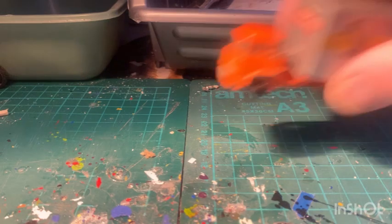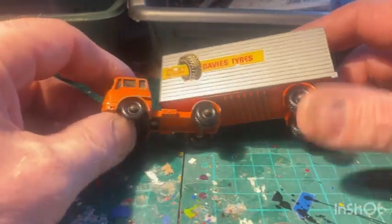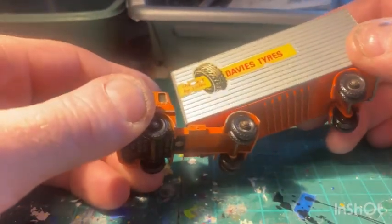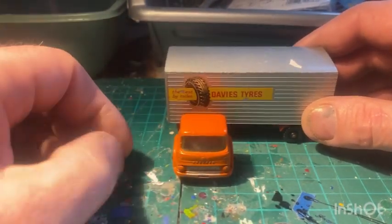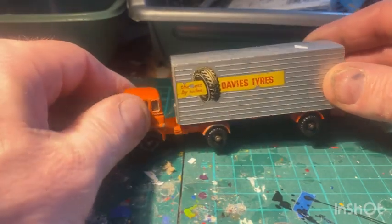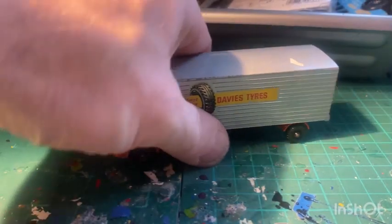And I've got a little small Artic here - a Bedford TK Artic, Davies Tyres, Lesney model. Not too bad condition. I've got a couple of these already but I think it's the better one of the three I've got now. That goes on the shelf again.